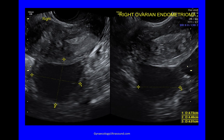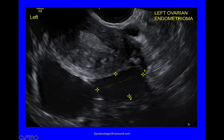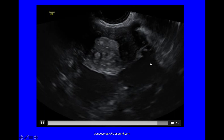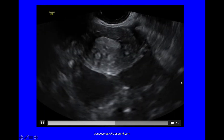Right ovarian endometrioma — and you can already see a left ovarian endometrioma. Both ovaries are kissing and they're attached to the back of the uterus. These ovaries are called kissing ovaries. They're adherent to each other, adherent to the back of the uterus, and there's normally bowel adherent to this area as well.